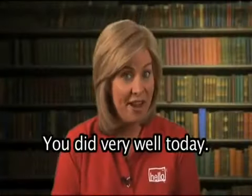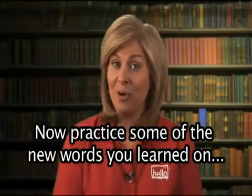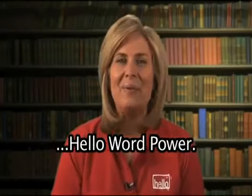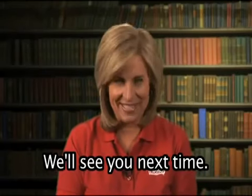You did very well today. Now practice some of the new words you learned on Hello Word Power. Thank you for joining us. We'll see you next time.